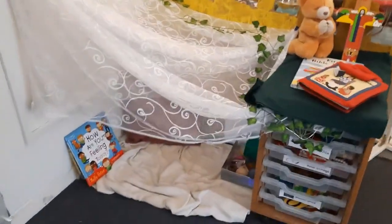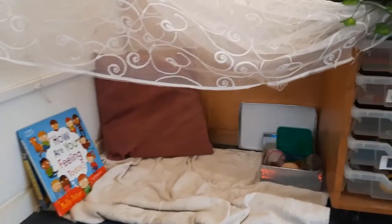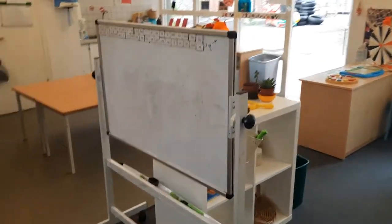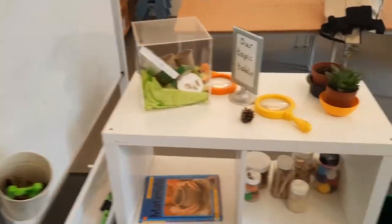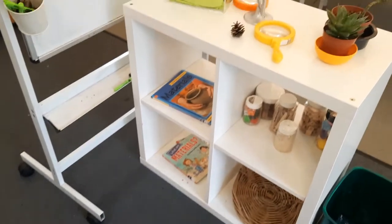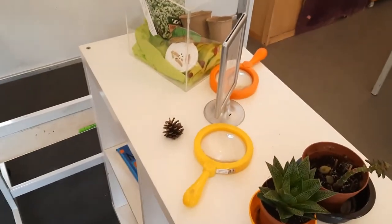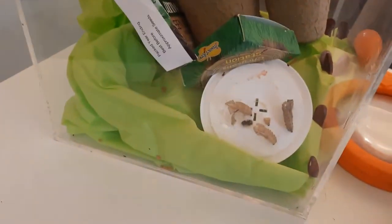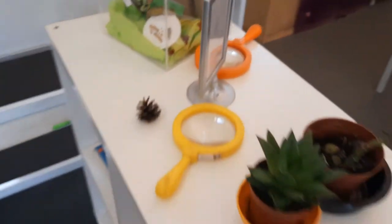We have also got our calm corner, which is where children go if they need to feel calm and just take a few minutes to do some breathing or read a book. We've got a lovely whiteboard — children love writing on that. And we've got our topic table here. We did have butterflies but we set them free, so we've kept their cocoons. You can see them in there. This changes depending on what our topic is.